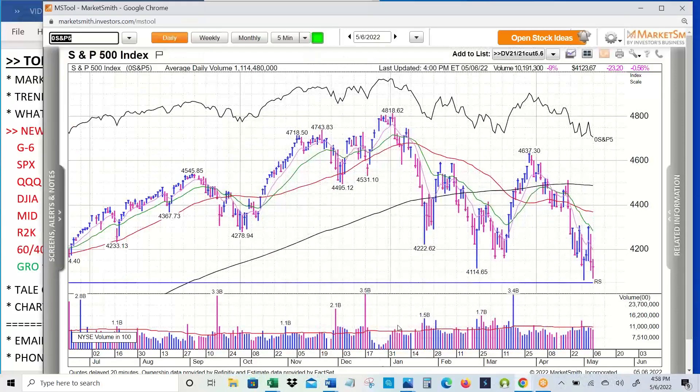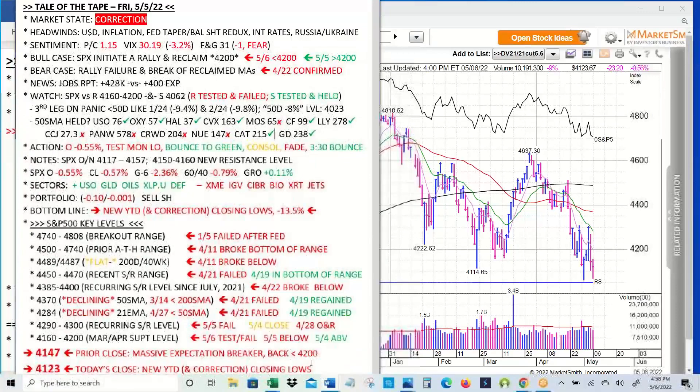Now let's get to the charts and the tail of the tape. Headwinds continued. With the Fed meeting on Wednesday, we got a very strong short squeeze that looked like an attempted rally at the time. Promptly failed badly on Thursday, followed through to the downside on Friday. So these headwinds continue to wreak havoc with the market.